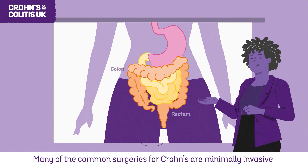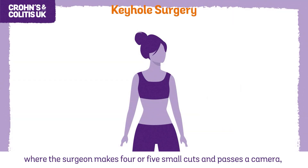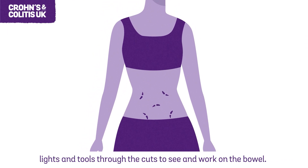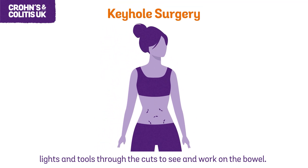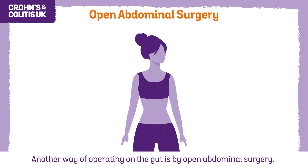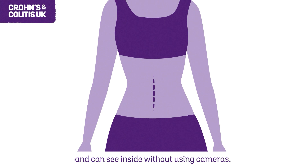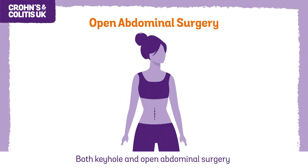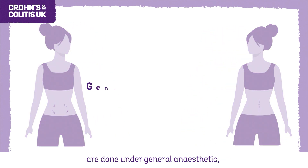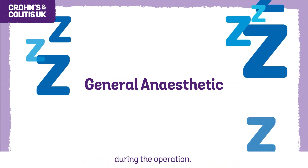Many of the common surgeries for Crohn's are minimally invasive. Keyhole surgery is where the surgeon makes four or five small cuts and passes a camera, lights and tools through the cuts to see and work on the bowel. Another way of operating on the gut is by open abdominal surgery, where the surgeon makes one larger cut in the tummy and can see inside without using cameras. Both keyhole and open abdominal surgery are done under general anaesthetic, which means you are fully asleep and cannot feel any pain during the operation.